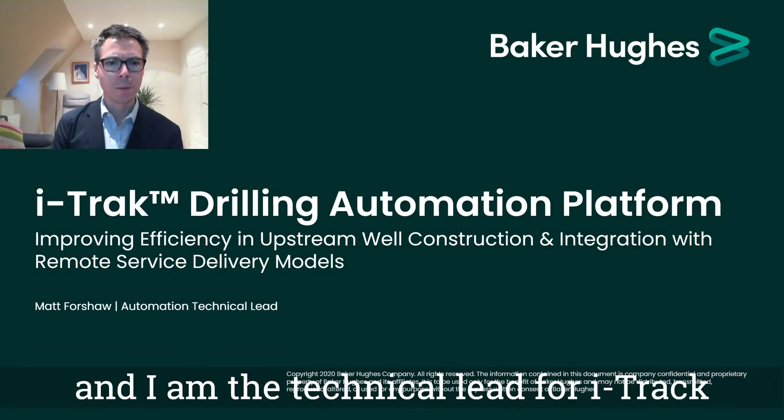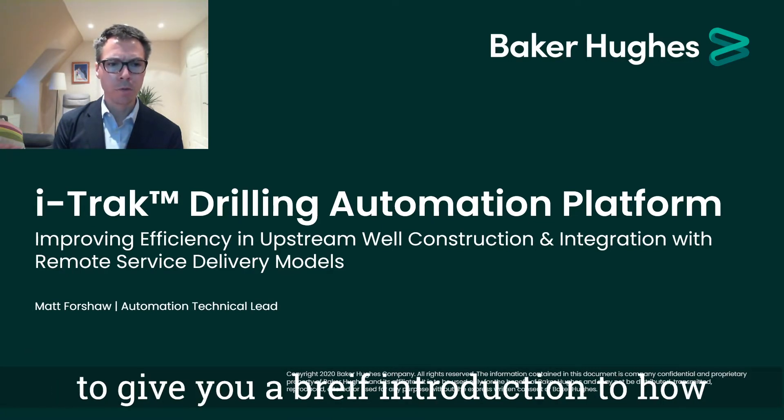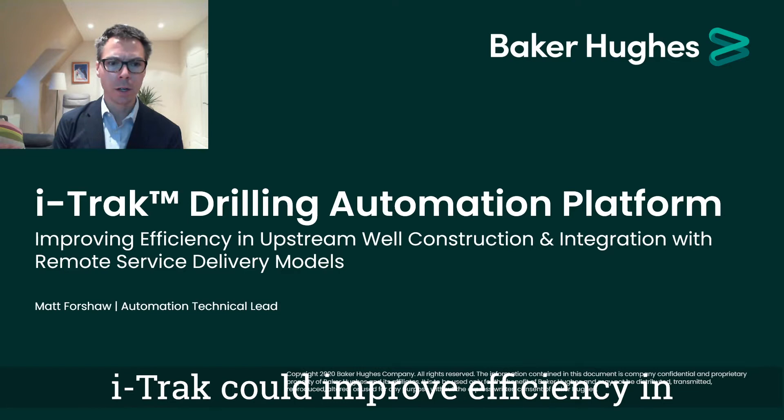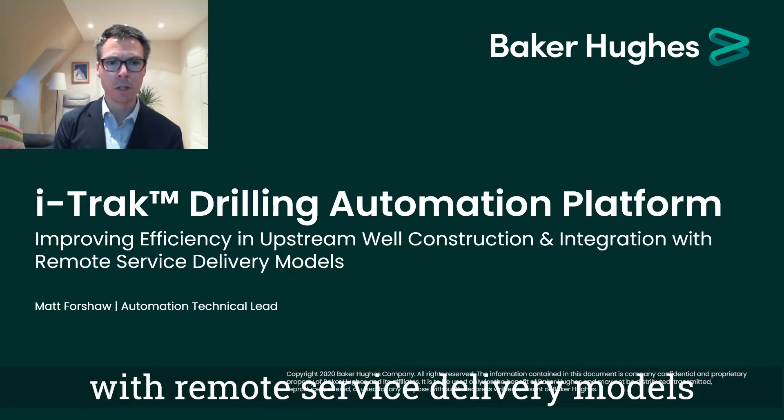Hello, my name is Matt Foreshaw and I'm the Technical Lead for iTrack Drilling Automation, and today I'm going to give you a brief introduction to how iTrack can improve efficiency in upstream well construction and integrate with remote service delivery models.